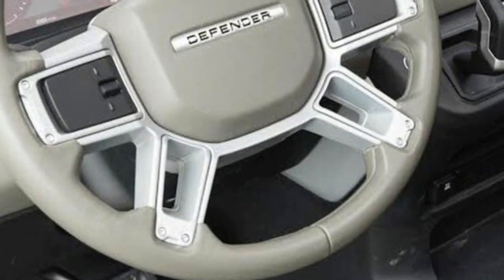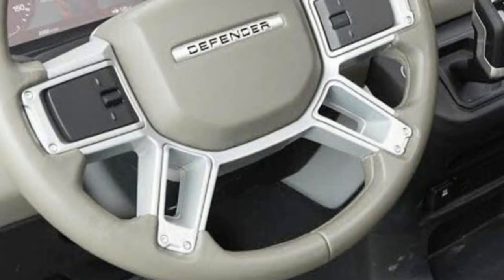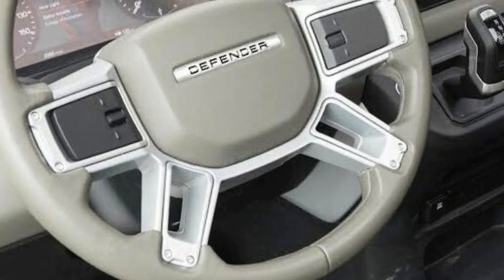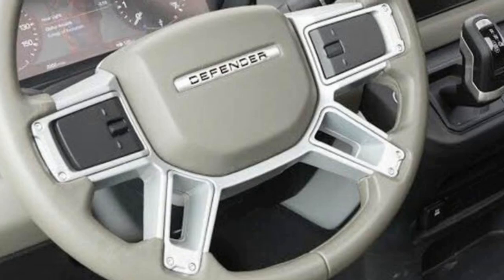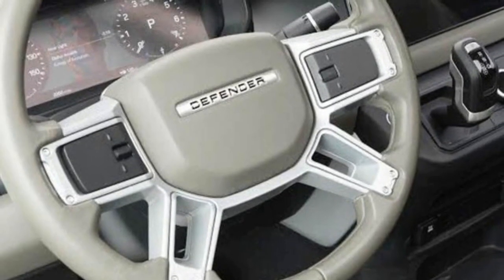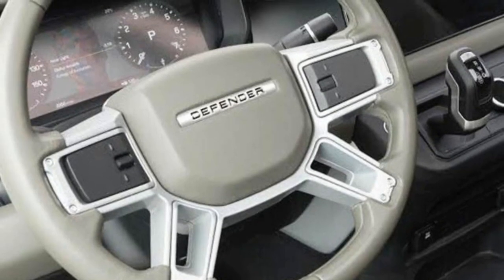The new Defender will arrive in two flavors: a smaller three-door 90 model and a larger five-door 110 model. Time will tell if the Defender 90 will be available stateside, since two-door SUVs don't tend to sell very well in the US, which led to the death of the three-door Range Rover Evoque.